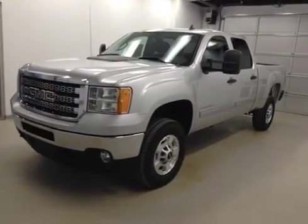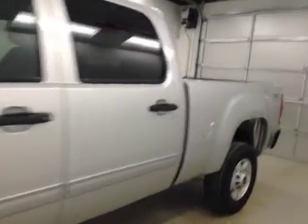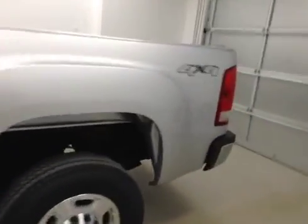Stock number 136635, 2014 GMC Sierra 2500 HD crew cab four-wheel drive. Exterior color is silver.